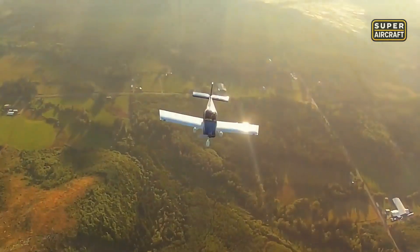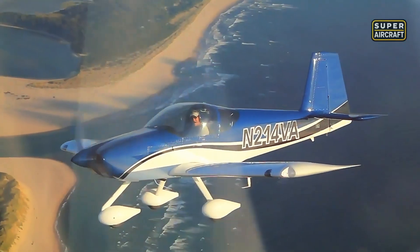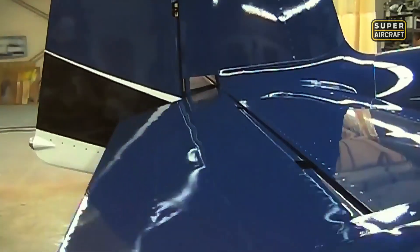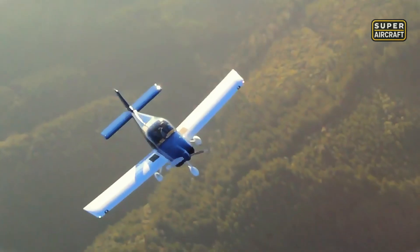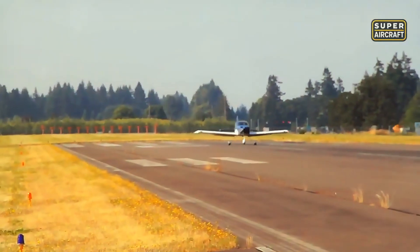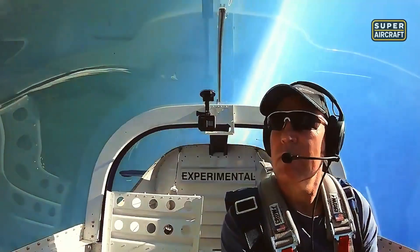Side-by-side seating and spacious cockpits welcomed passengers, while useful loads approaching 1,000 pounds allowed full fuel and baggage without compromises. Vans achieved aluminum's performance ceiling through accumulated knowledge that no single breakthrough could replicate overnight — every rib spacing, every skin thickness, every structural junction reflected lessons learned from predecessors and builders worldwide. Insurance companies offered favorable rates recognizing proven safety records and straightforward maintenance. The RV-14 series demonstrated that aluminum reached its zenith through relentless refinement rather than revolutionary breakthroughs.